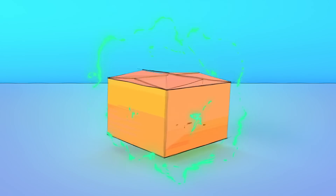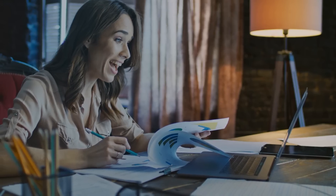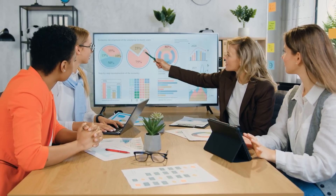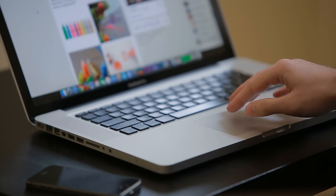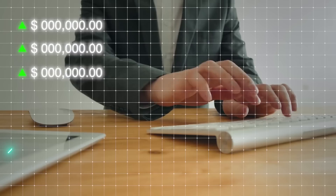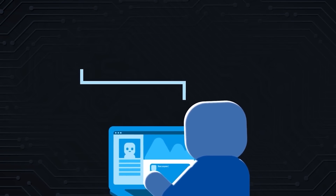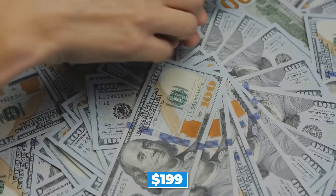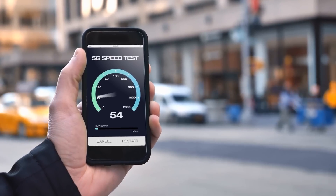When deciding whether or not to pay for SEMrush, you may initially balk at paying $100 minimum per month for an SEO tool. However, SEMrush has features you won't find anywhere else, and each is tailored to give you a return on investment. Here are the pricing plans: Professional at $99.95 per month for small businesses and startups; Expert at $199 per month for agencies and medium businesses; Business at $399.95 per month for agencies, large businesses, and e-commerce operations; and a custom plan for fast-growing big brands.